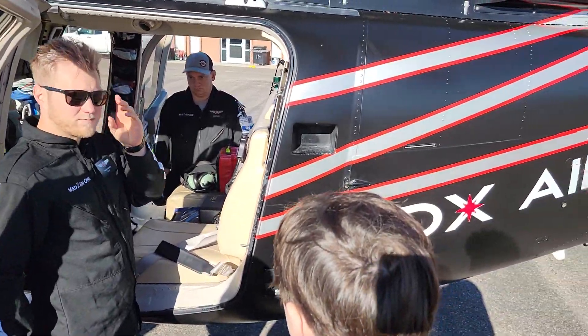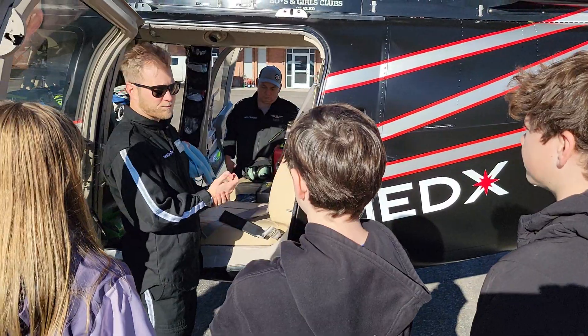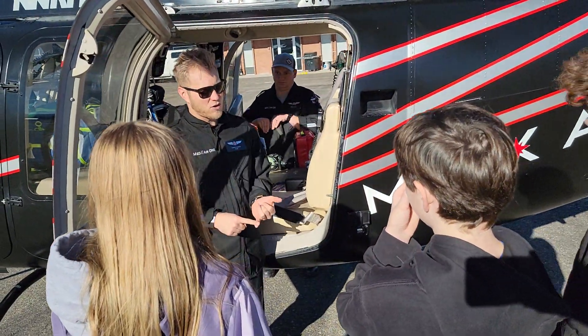Are we able to talk to each other? Yep, so when you push that button you're talking to everybody in the helicopter. Also, this is a non-smoking flight — you cannot smoke within 50 feet of the aircraft.